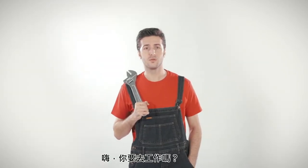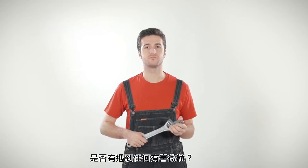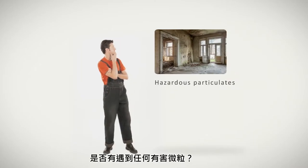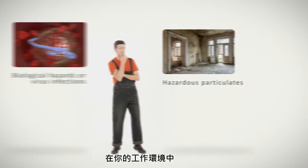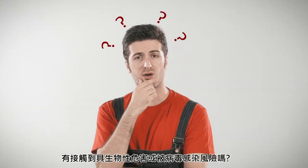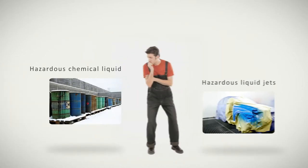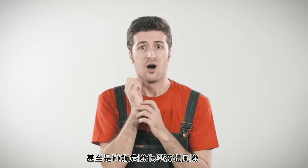Are you going to work? Are you sure you're safe when working? Do you encounter any risk of hazardous particulates in your working environment? Any risk of biological hazards or virus infections? Any risk of hazardous liquid jets or hazardous chemical liquids?